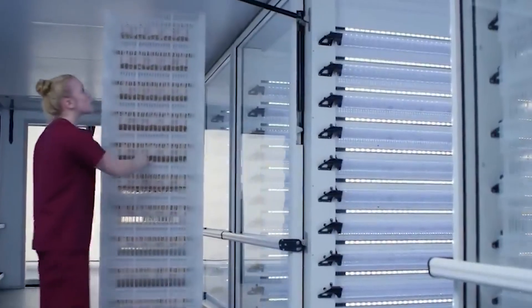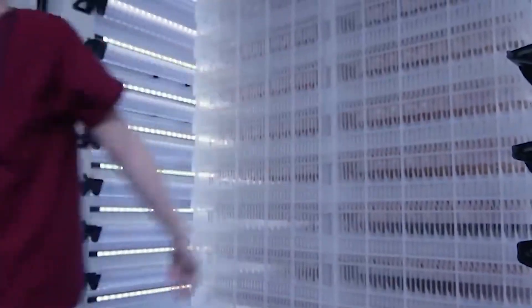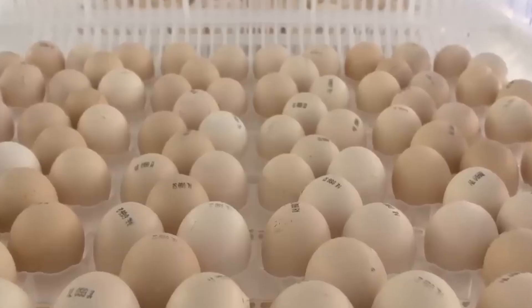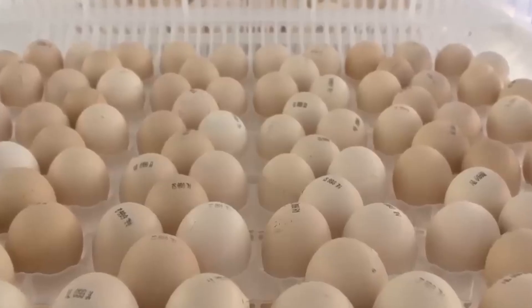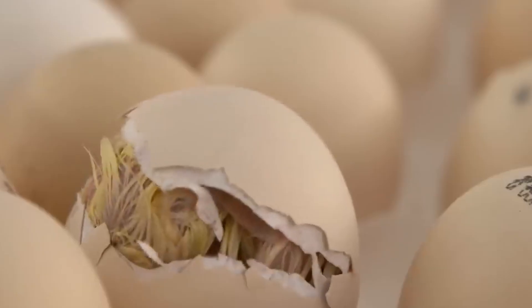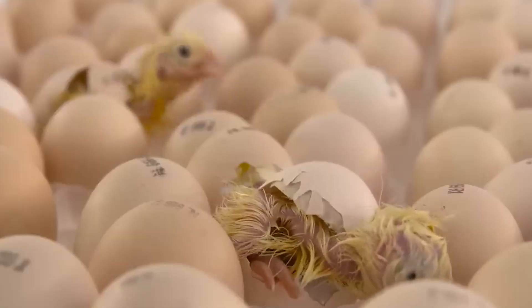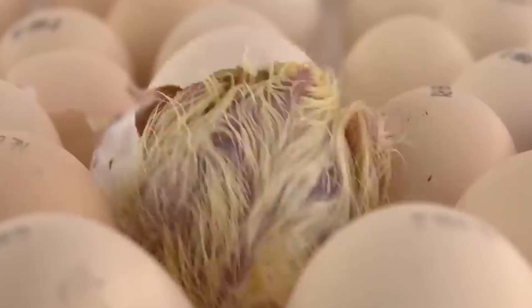Suboptimal conditions may lead to weak chicks, poor yield, or deformities. As the eggs approach their final days of incubation, they are often transferred to more sensitive hatcher units, where conditions shift to support the final phases of development — controlled ventilation and extra attention to airflow to help chicks break through the shell, pipping, and emerge safely.